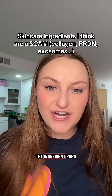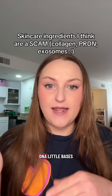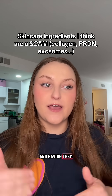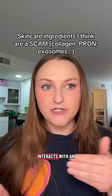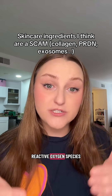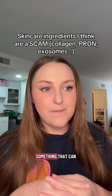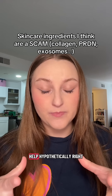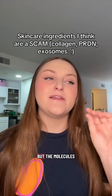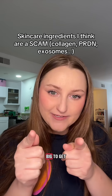It's the same issue for the ingredient PDRN. PDRN is a great idea in theory — taking chopped-up DNA fragments and having them interact with the skin. The idea is that it interacts with an adenosine receptor, which is in the pathway for reactive oxygen species-mediated aging, cellular damage. So hypothetically it is something that can help, but the chopped-up fragments of DNA are way too big to get through the skin.